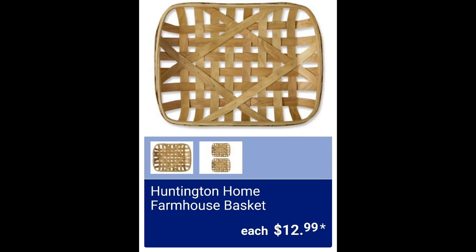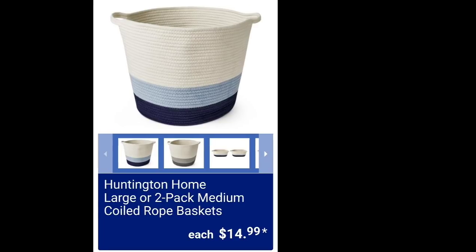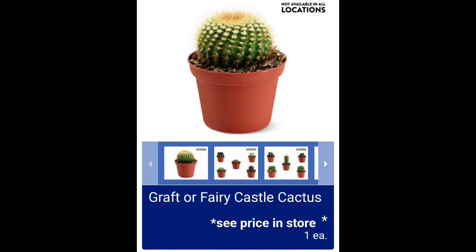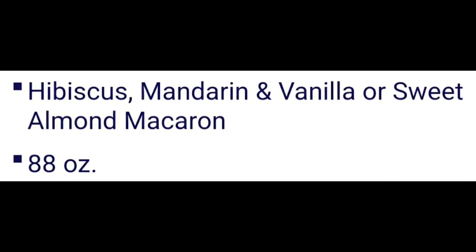Honeyton Home farmhouse basket $12.99. Honeyton Home large or two-pack medium rope baskets $14.99. Not available at all locations — they're also going to have cactuses, super cute little cactuses, but we don't have a price. Honeyton Home luxury centerpiece candle $29.99 — that's because it is 88 ounces, a huge candle. These are the scents that will be available.